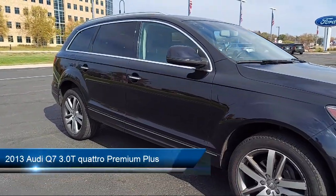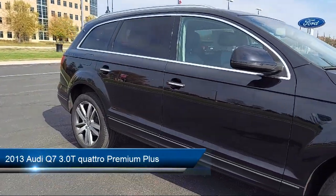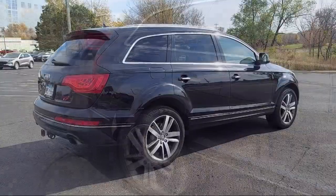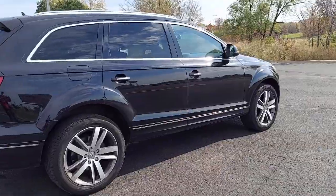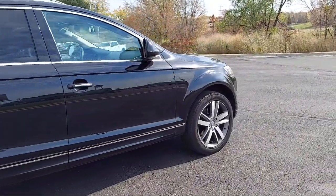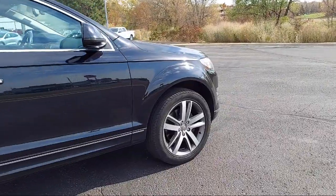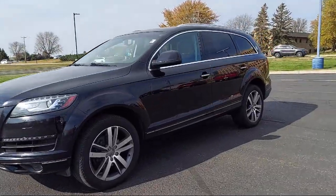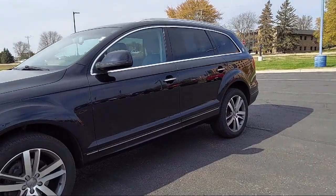It comes equipped with multifunction steering wheel controls, front air conditioning automatic climate control, multifunction remote keyless entry, rear spoiler, alloy wheels, rear parking sensors, driver seat power adjustment lumbar, leather trim steering wheel, braking assist, electronic parking, and much more.